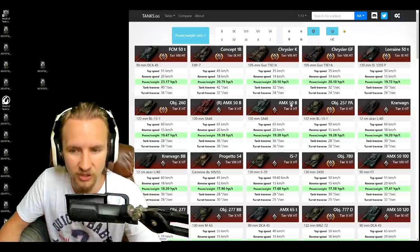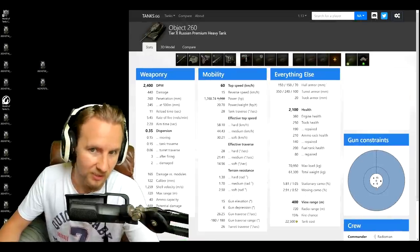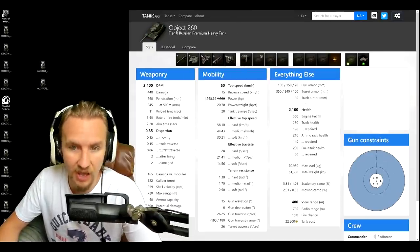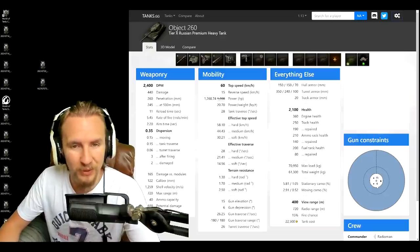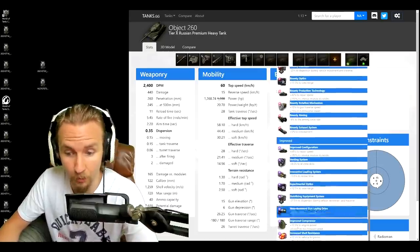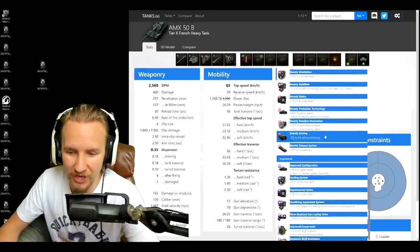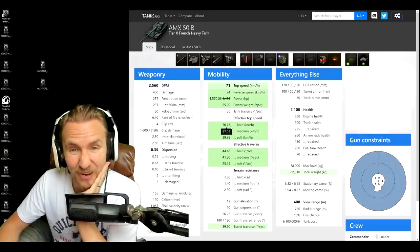It comes down to the Object 260 and the AMX 50B to see who will truly be the fastest heavy tank. The 260 by default goes slightly faster on hard terrain, but because of the improved ground resistances the AMX 50B has on medium and soft terrain, it is the faster vehicle there. Because the Object 260 is limited to 60 km/h, improvements like a Bond turbo or Lend-Lease oil are still capped at 66. But with the AMX 50B using a Bond turbo and 105 octane gasoline — yeah, I think we have our winner.